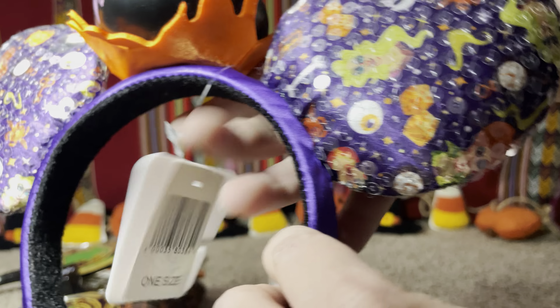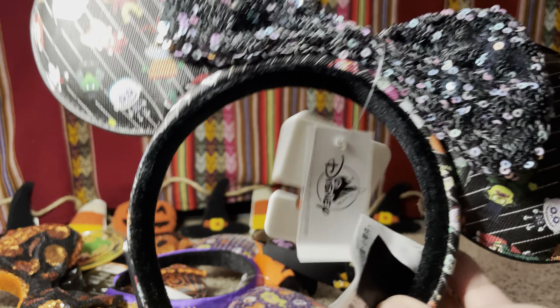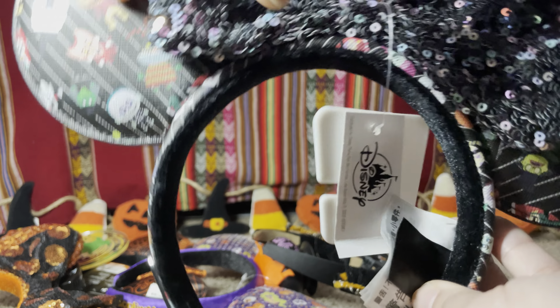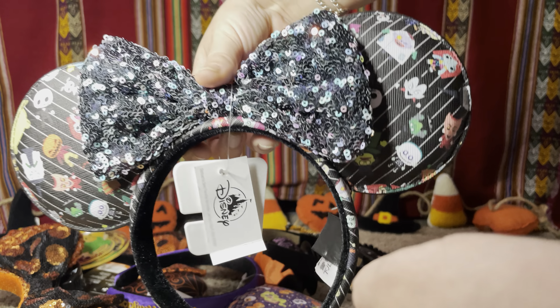The next ones I'm going to show you are these Nightmare Before Christmas ears with the chibi design. There's actually a backpack on ShopDisney with the same chibi drawings, and these are super cute and adorable.